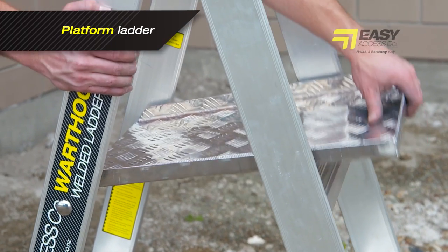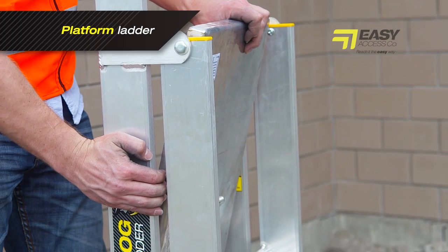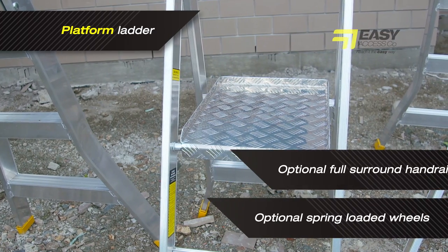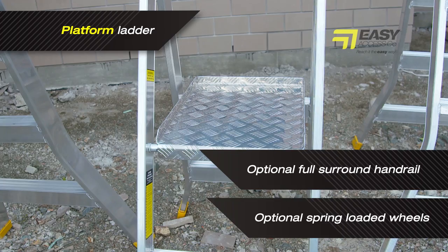A centrally mounted brace arm and stoppers ensure the ladder has no pinch points to endanger the user when closing it down. It can also be fitted with spring-loaded wheels and a full surround handrail as optional extras, making it the ideal ladder in many applications.